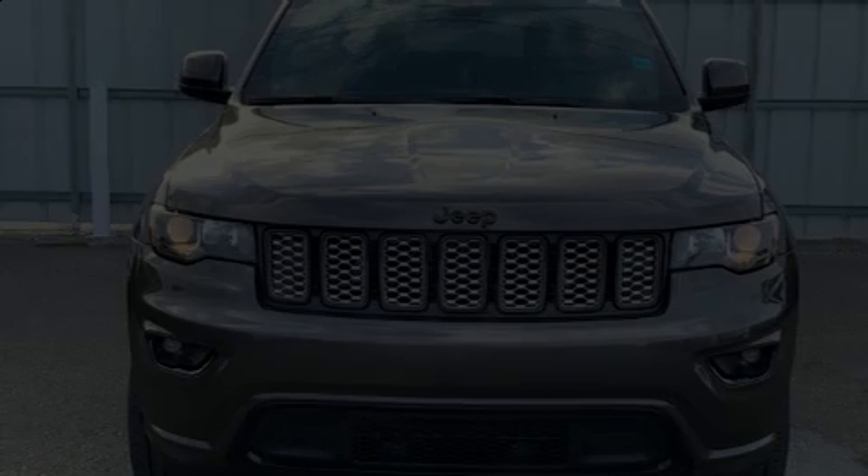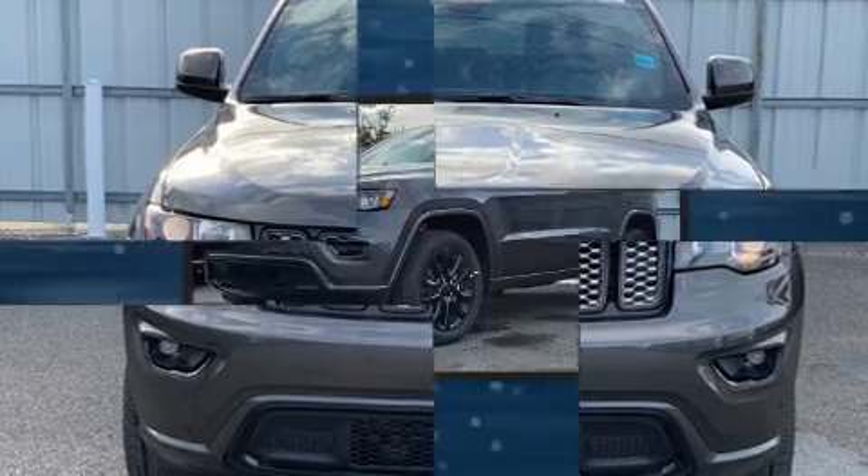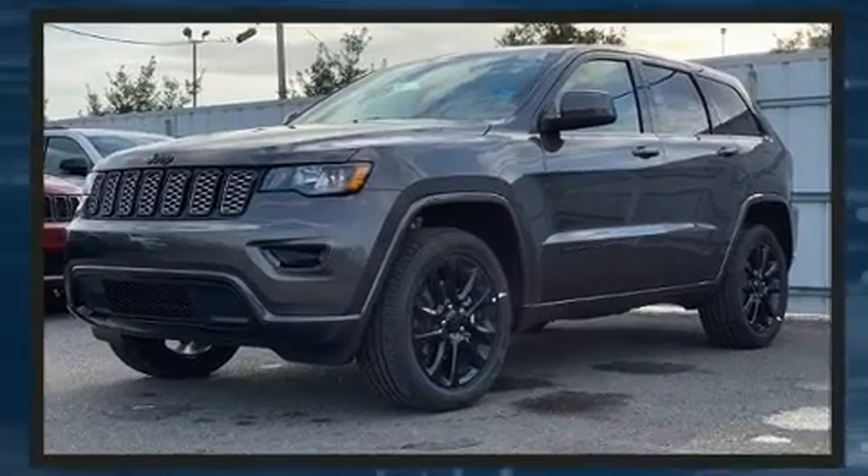Sensibility and practicality define the 2020 Jeep Grand Cherokee. Smooth gear shifts are achieved thanks to the refined six-cylinder engine, and load leveling rear suspension maintains a comfortable ride.